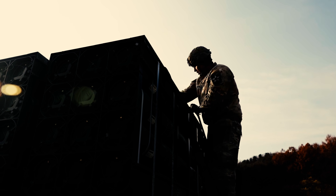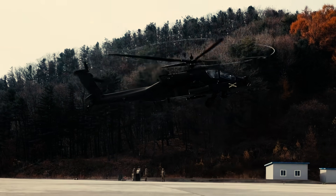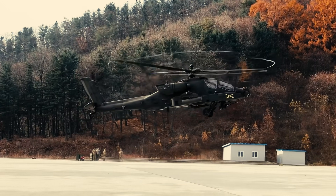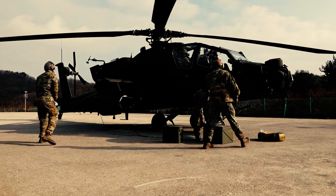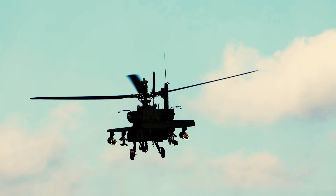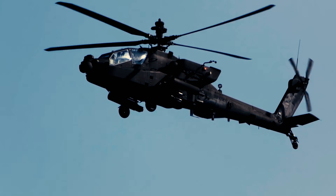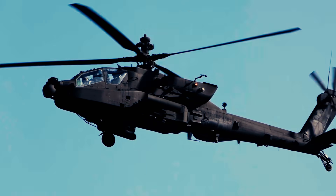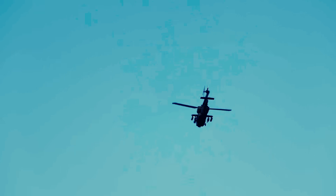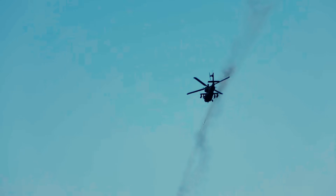Because the new AGM-179 shares a great deal with the Hellfires it's set to replace, it can be used with existing launchers and infrastructure, requiring very little training for ground crews and pilots. Additionally, having a two-in-one missile isn't only useful on the fighting ground — it's also great for the military budget. This dual-mode weapon means cutting down on the number of different weapons units have to keep handy while deployed, and from a logistics perspective, it's also an excellent interoperability advantage.